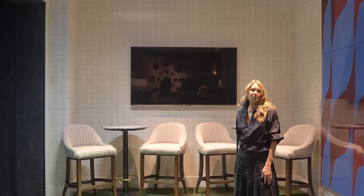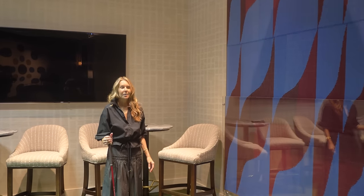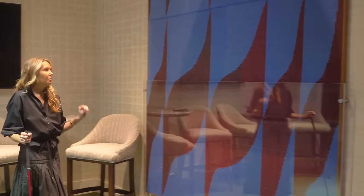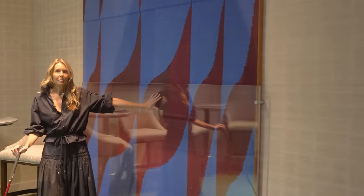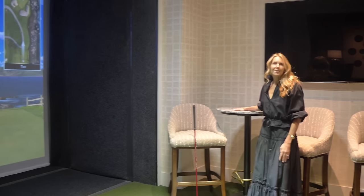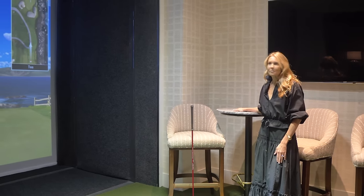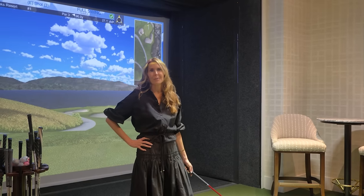We're getting more requests for golf simulator rooms — they're super fun and interactive for family or friends. In this one we have a Brent Wadden piece, with plexiglass in front of it in case your golf club goes the wrong direction. We did custom marble high tops in case someone wants a front-row seat to the latest golf game. The best part about a golf simulator room is you can do it in heels.